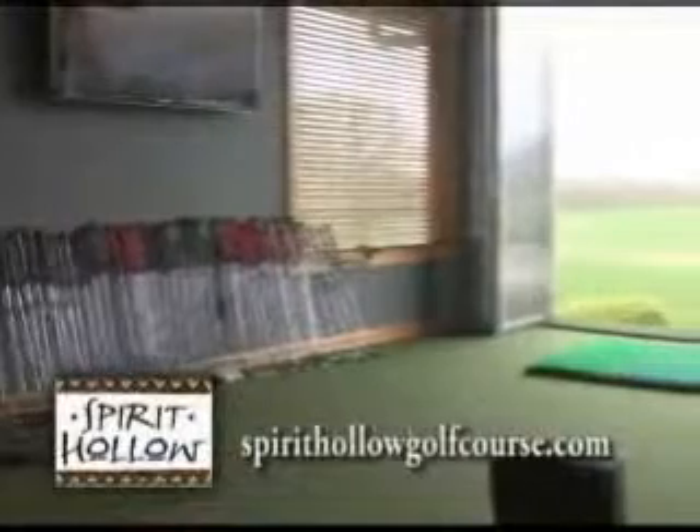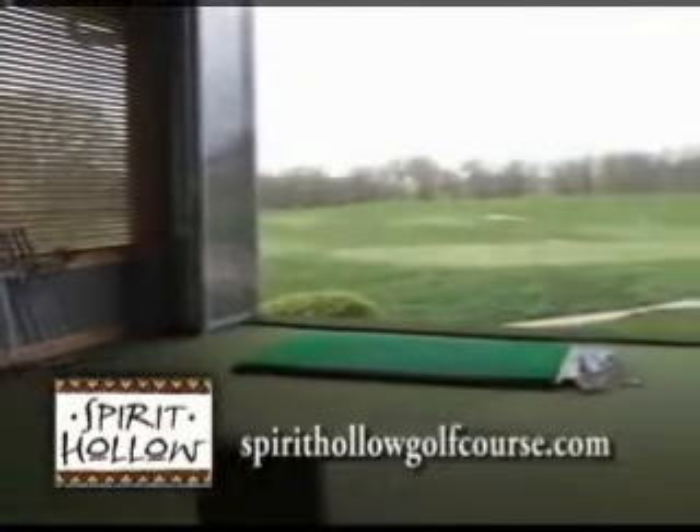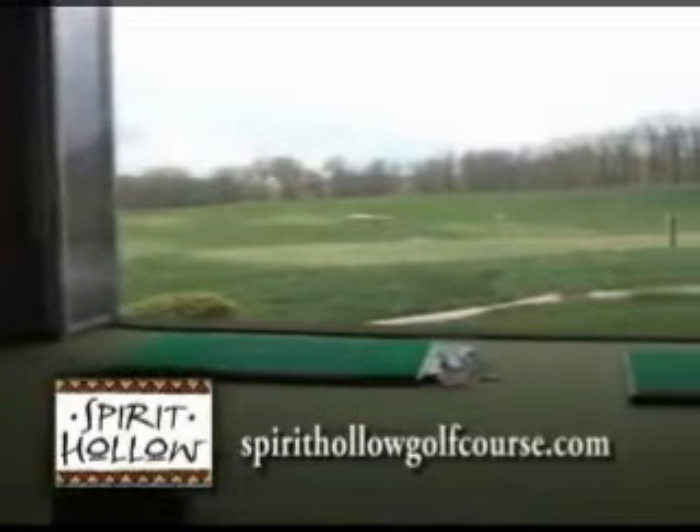You've also added new additions to help folks on their swing. The Spirit Hollow Fitting Studio is what we're calling it — we do custom fitting for clubs. We're also open all winter; you can hit out of our heated bay right out onto the driving range, so you can keep your swing going all winter long.